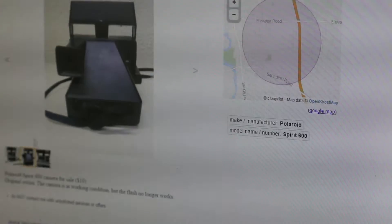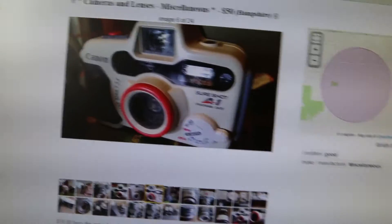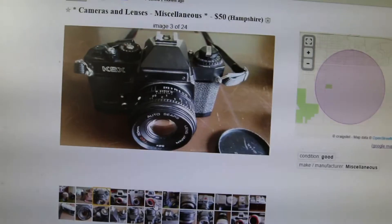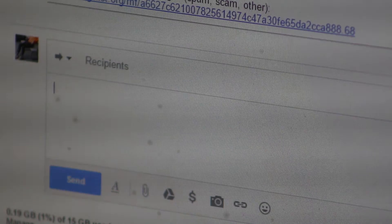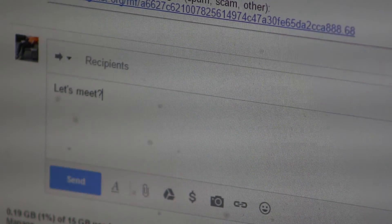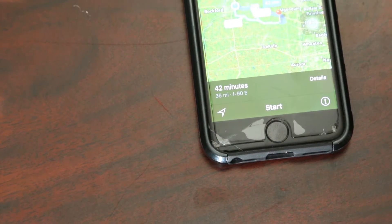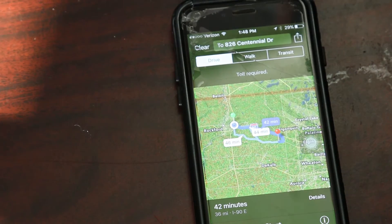I occasionally check online for used cameras, anything that really catches my eye — sometimes on eBay, sometimes on Craigslist. I found these three cameras, they caught my eye and it was a good price, so I emailed the seller and we agreed to meet at a pizza place. I said it wasn't too far — I lied, it's 42 minutes away.